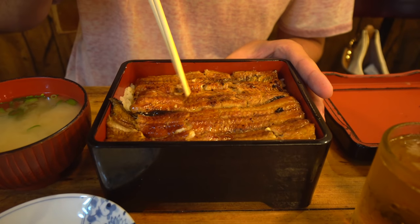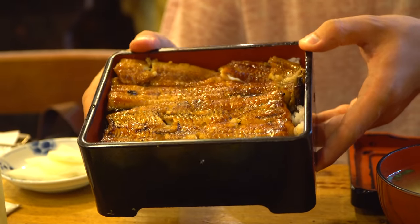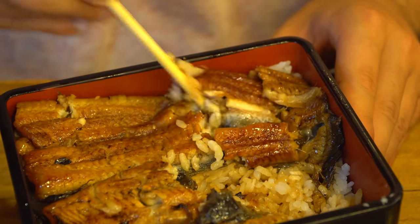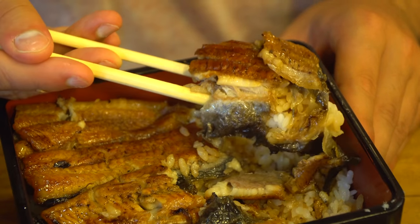So all looks really good. Let me break into this. Oh my gosh. That is just ridiculously soft. It doesn't even feel like fish. It completely melts in your mouth. You can taste the distinct eel flavor, which isn't overpowering, and it's nice and smoky.